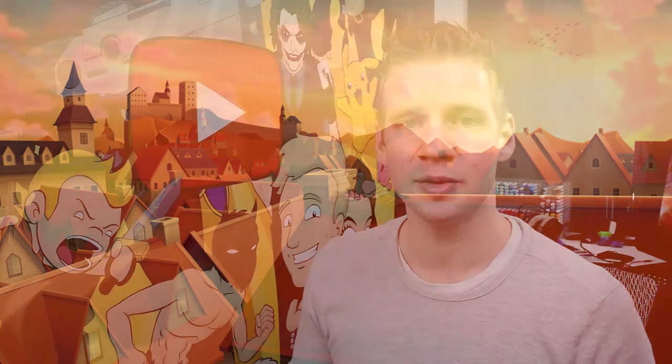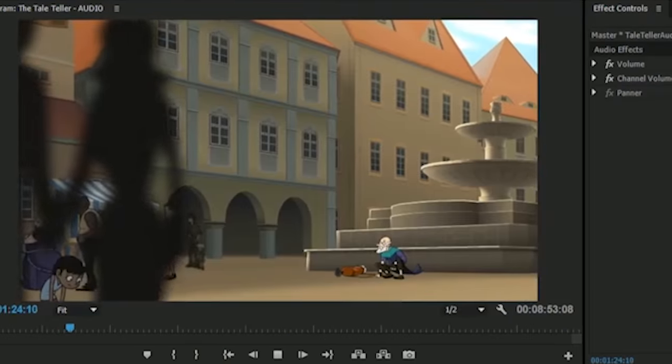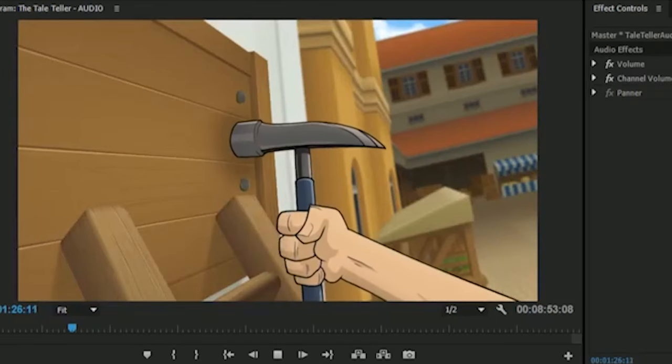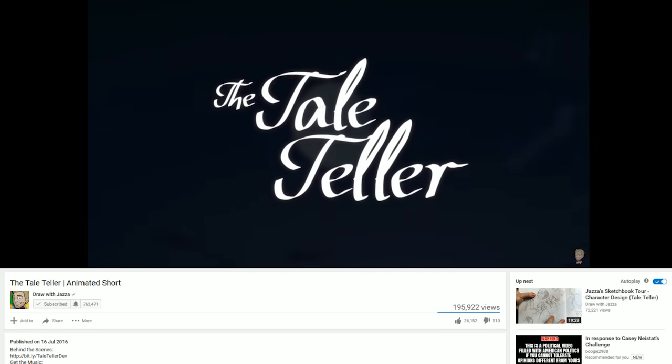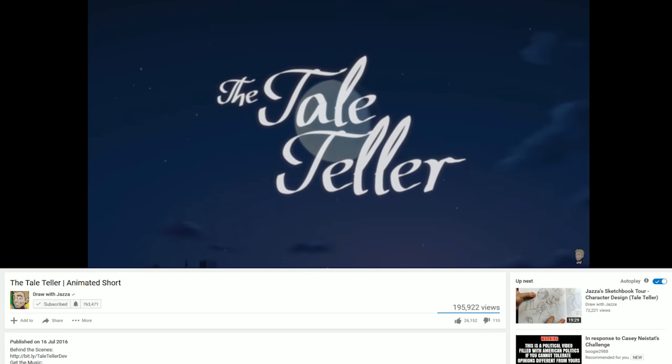After the production of the music was complete, I got the help of my friend Zach Streifel who mixed all of the audio together — the narrator, the music, and of course added some ambience and sound effects. All of those pieces together, rendered and uploaded to YouTube, resulted in the final piece of animation free for people to enjoy, called The Tale Teller.